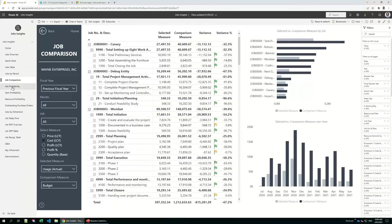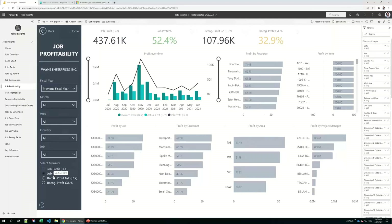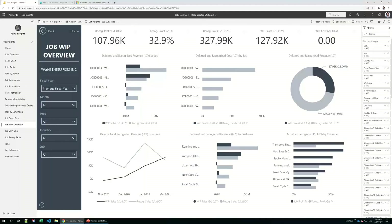The job profitability report gives fantastic breakdowns of profit and recognised profit — what has been recognised in the GL at a particular time. On the left you select the job and measure to compare, seeing which job, customer, area, and project manager is most profitable. The work in progress or deferred job overview report gives the recognised profit in GL accounts — with recognised profit percentage being 33% — and you can view deferred and recognised revenues and costs by project, customer, or over time. The donut chart gives a quick representational percentage of deferred and recognised revenue.